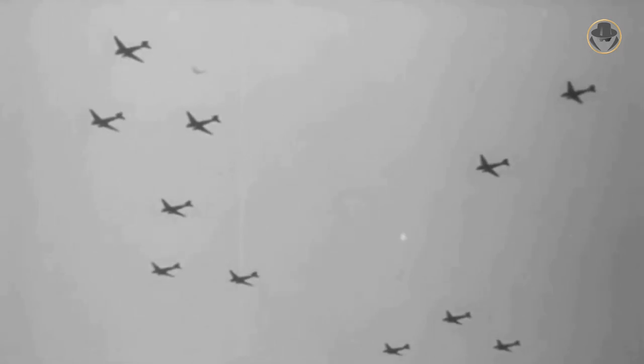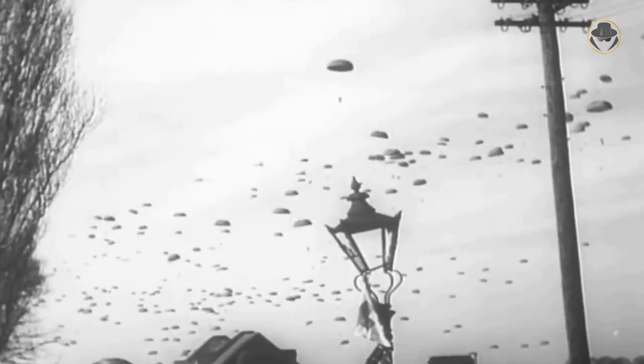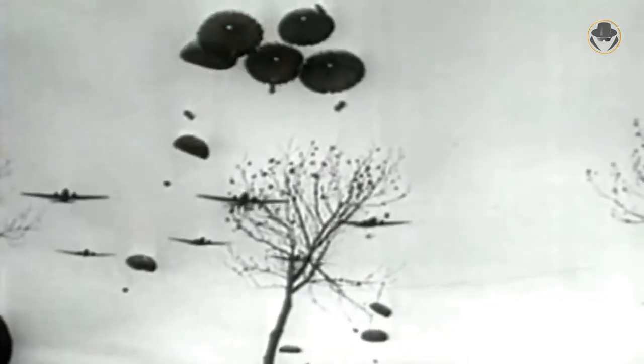The C-47 could also tow two CG-4 vehicle assault gliders or one of the larger Horsa gliders to transport more equipment. The C-47s once again dropped Allied paratroopers behind German lines in Operation Market Garden, but were unable to meet the expectations of providing logistical support to British soldiers defending a bridge too far. However, when aircraft were used to airlift supplies to the encircled US forces during the Battle of Bastogne in Belgium, they were successful.